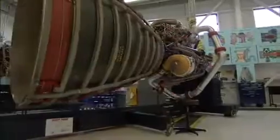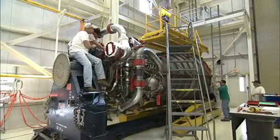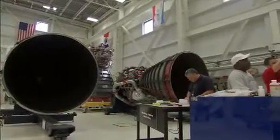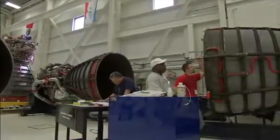Right now, the inventory we've got consists of 14 engines that have flown on the shuttle. We've got one engine that was assembled and still needs green run testing, or certification testing. We looked at all the spares and determined that we could assemble a 16th engine. So we'll have 16 engines that we'll be able to use for flight.